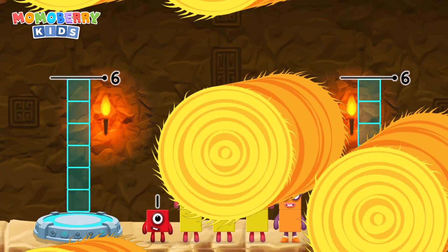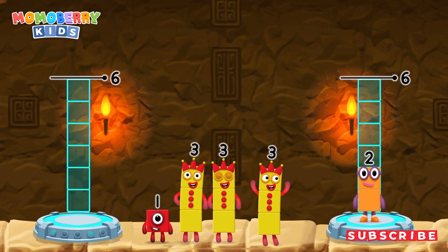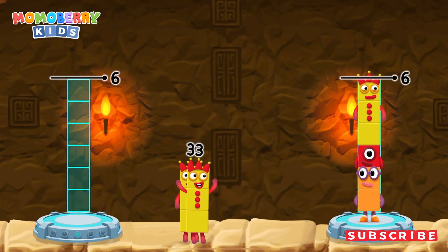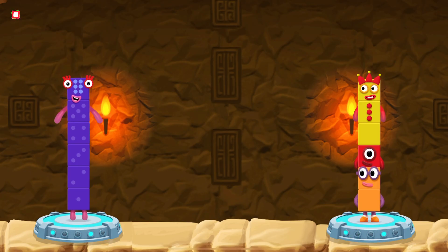Share the number blocks evenly to make two groups of six. Six. Two. Three. One. Three. Three. You solved it! Three plus three equals six.